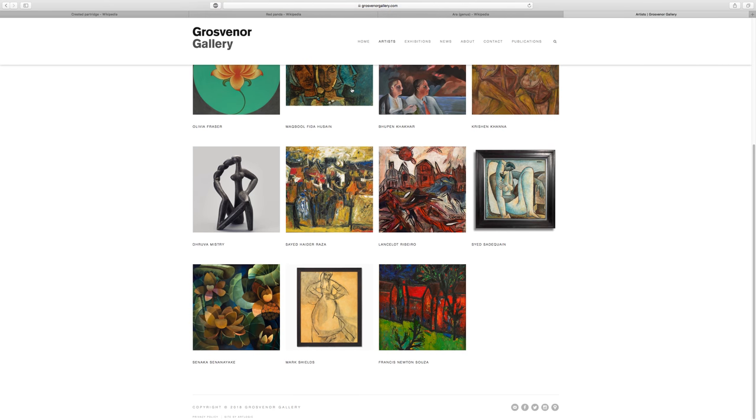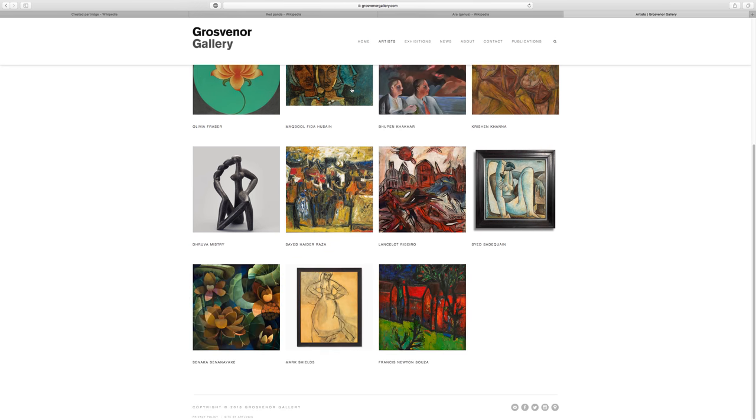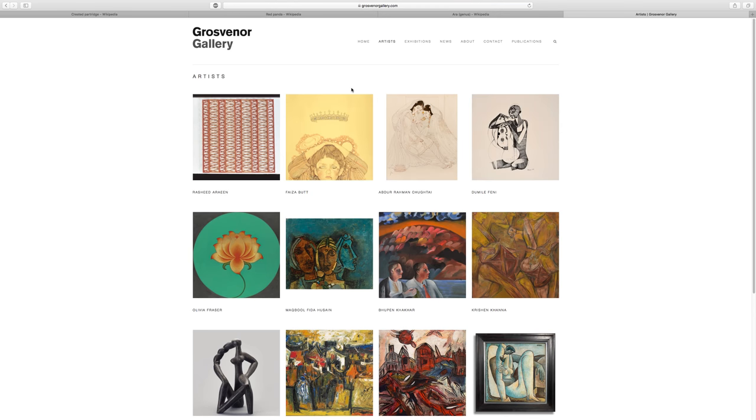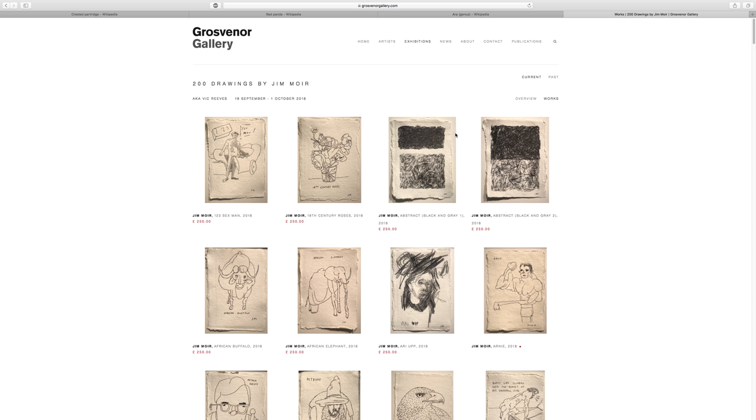A lot of these artists look like they are drawn work — very figurative. I like it though. Here is the 200 drawings by Jim Moyer exhibition. Let's look at 'View Works' — question answered right there: 250 pounds for this drawing right here.